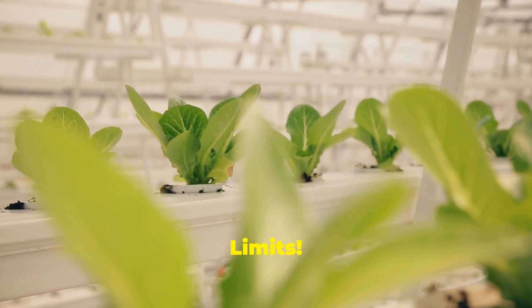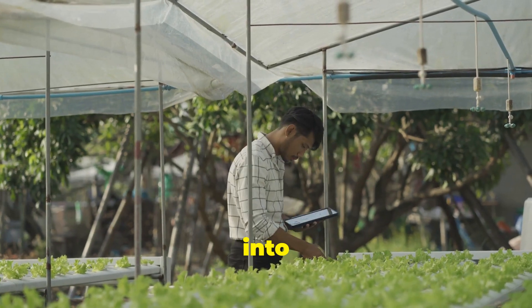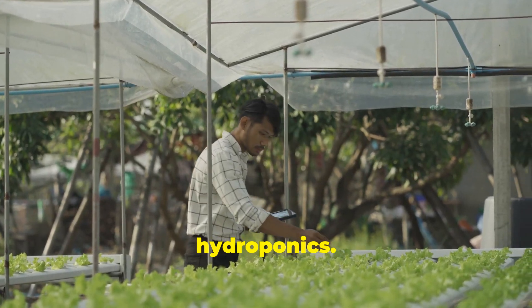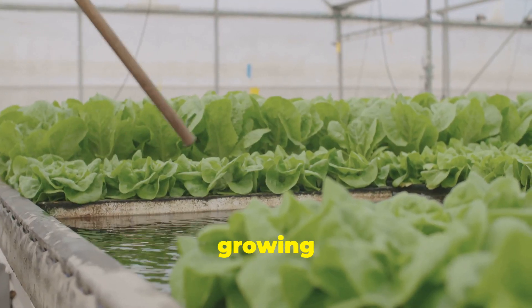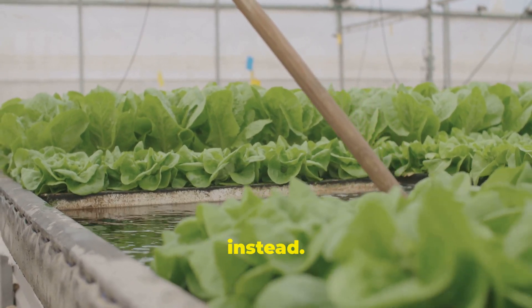Hydroponics: gardening without limits. Hello fellow garden enthusiasts, I'm Mohamed Asif and today we're diving into the fascinating world of hydroponics. It's a revolutionary method of growing plants without soil, using nutrient-rich water solutions instead.